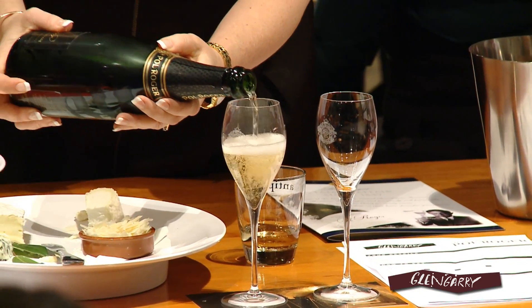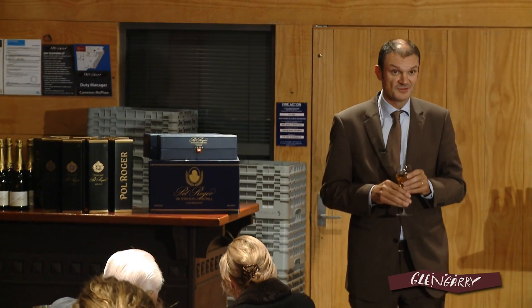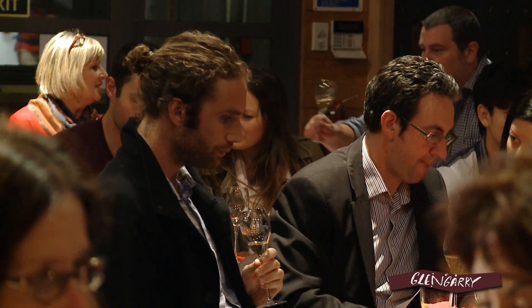Pol Roger has been jumping into the 21st century. We are not producing a luxury item with packaging — we produce a wine of Champagne. Sold at Glengarry, which is a very important partner for us. This Champagne is the one we are proud of a lot. That's our baby.